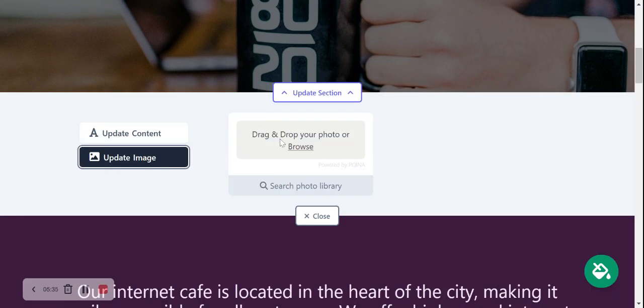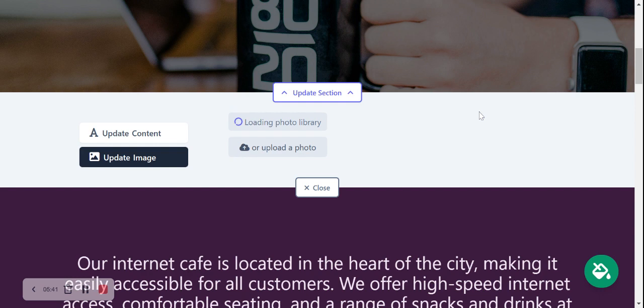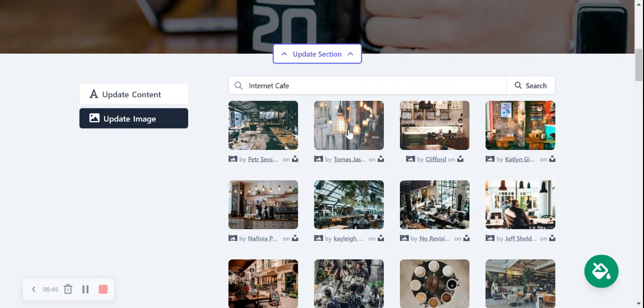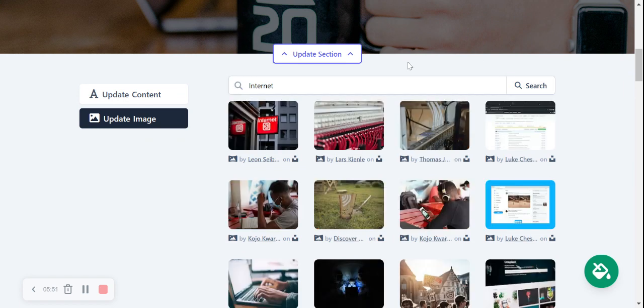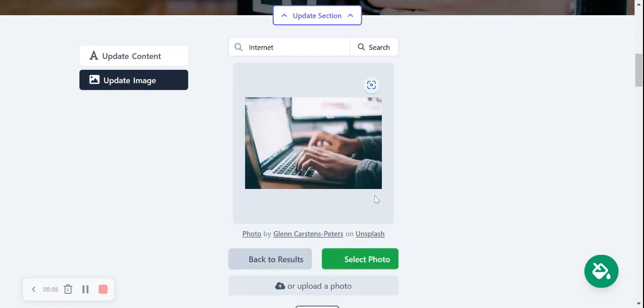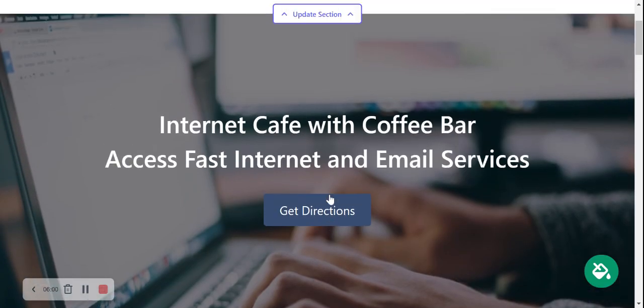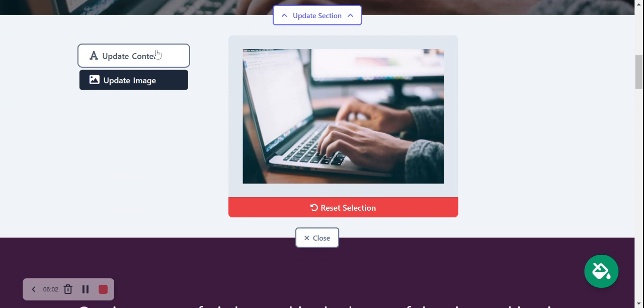I'm going to go ahead and click 'Update Section' and head to 'Update Image.' If you have your own images of your internet cafe, go ahead and browse from your device and upload them. Otherwise, search the photo library — there are hundreds of images to choose from, all royalty free. Feel free to play around with the search terms. I'm going to search for 'internet' and see what comes up. That one's pretty great, so I'm going to select it and save my image selection.